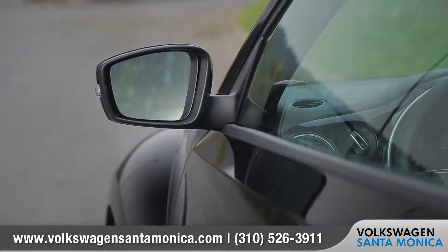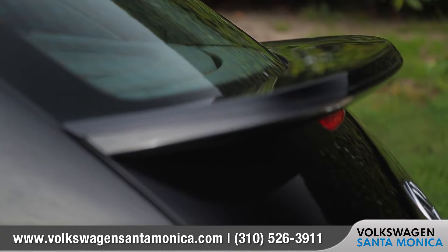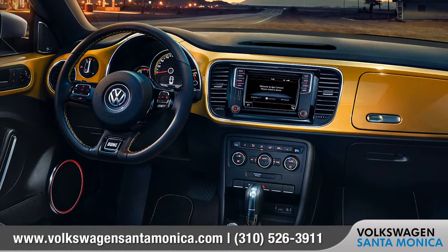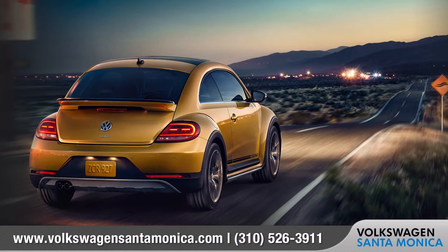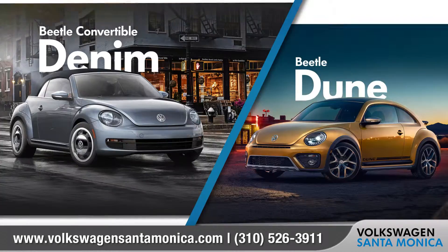The heated side mirrors with integrated turn signals are a nice addition in cold weather, and the integrated rear spoiler completes the stylish exterior. The 2016 Beetle also comes in two special editions, the Beetle Dune and the Beetle Convertible Denim. Both models show that a true classic can be timeless.